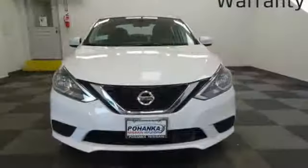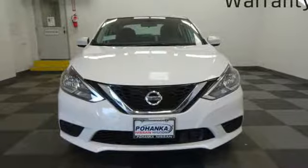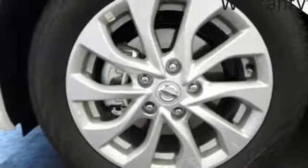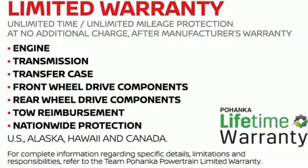Continuously variable automatic transmission, aluminum wheels, gas pressurized shocks, and an inline four-cylinder engine. Nissan — built for the human race.